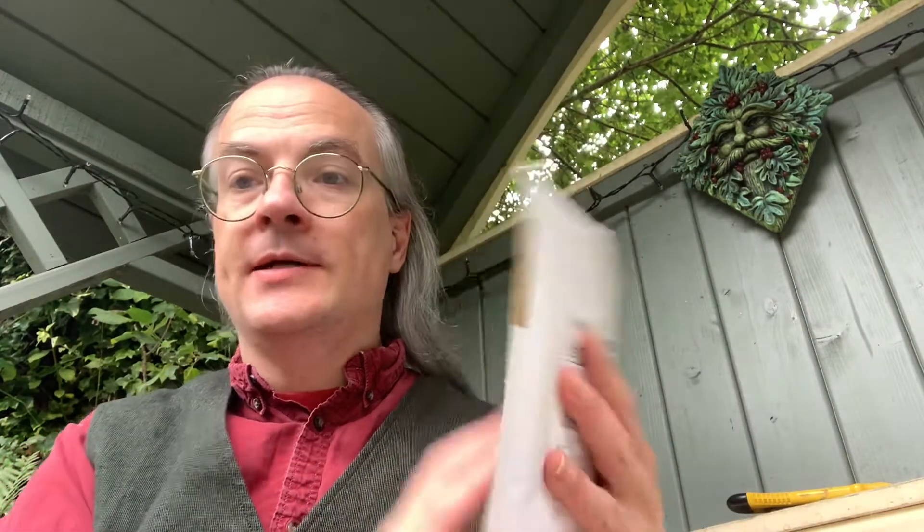The next parcel I'm going to go into is this one. Now it's already been opened and I've already done an unboxing of several of the items in this little package. So let's open this up once again.